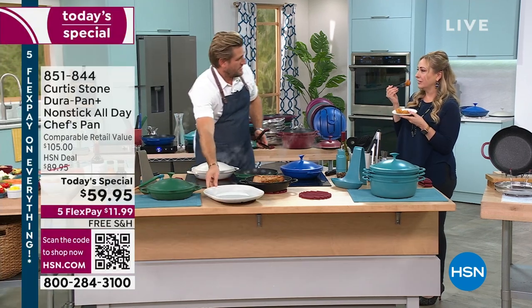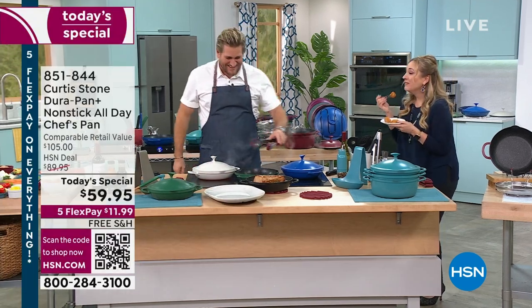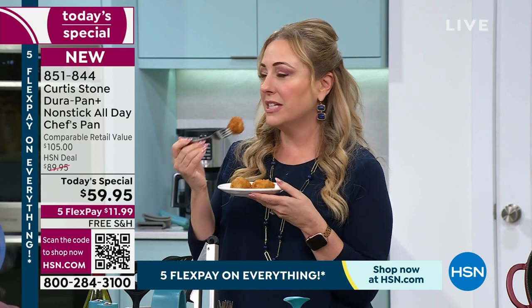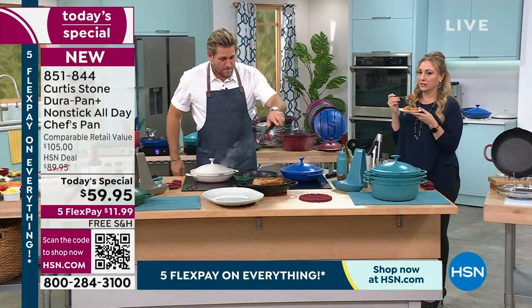Kat gave me some of the chicken bites — they're coming up in the show. We've got the buffalo and the original honey mustard. They're delicious.